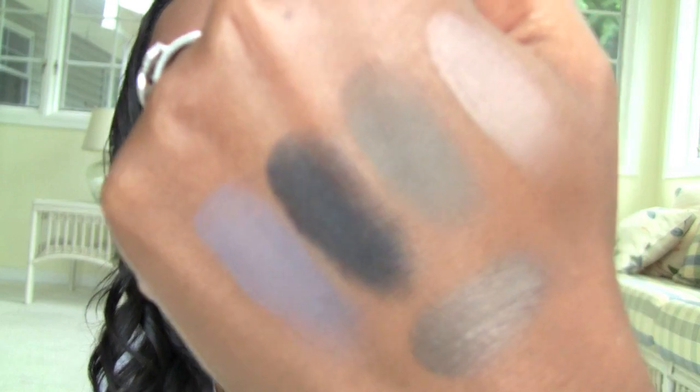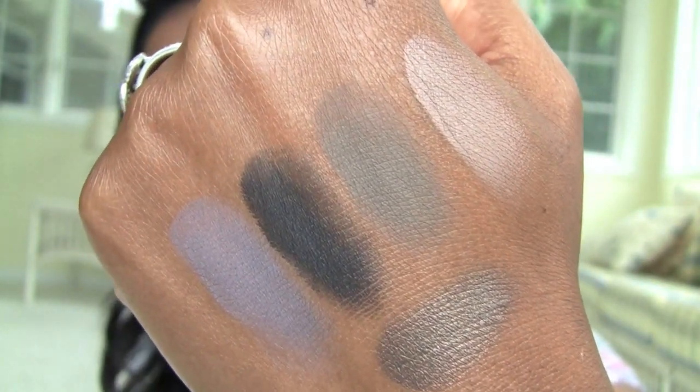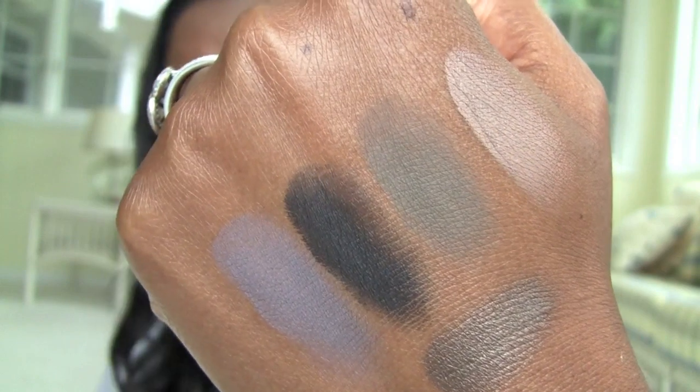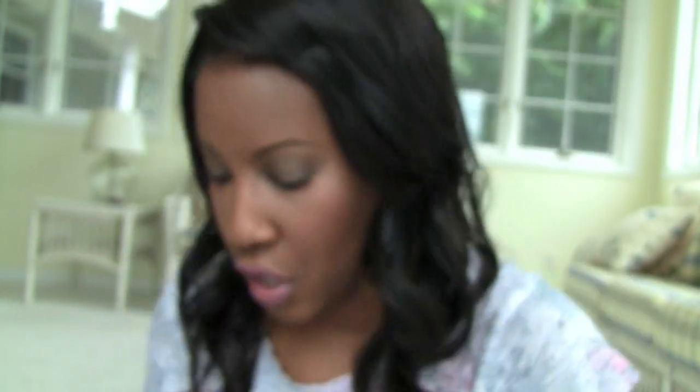I'll let you look at those one more time and then I'm bringing out the new palette. Maybelline has never done a palette before, so that's exciting in itself. It's an inexpensively priced palette, as we would expect from Maybelline.